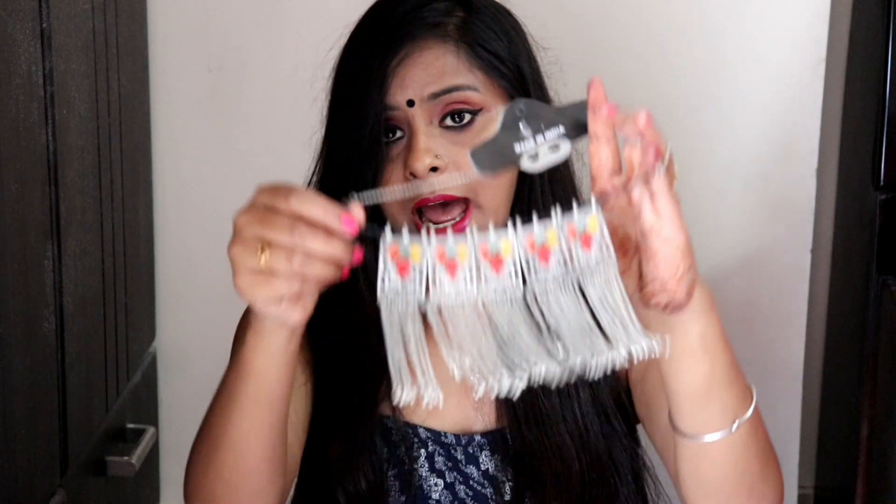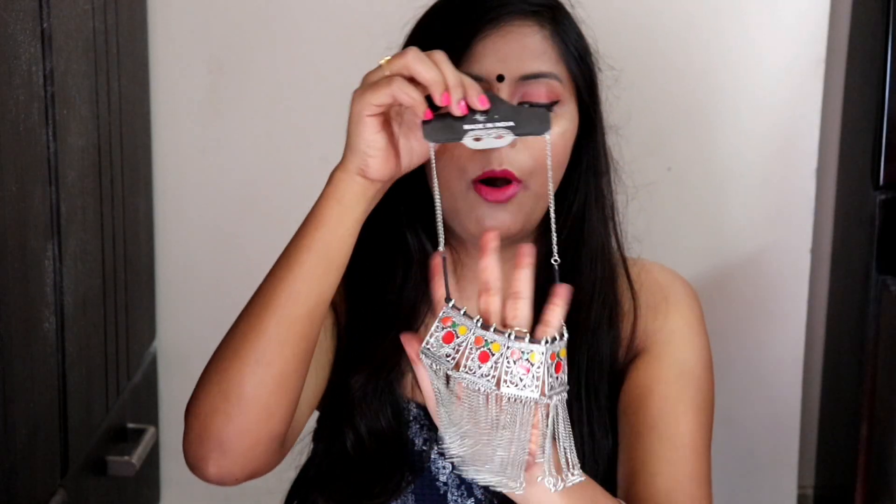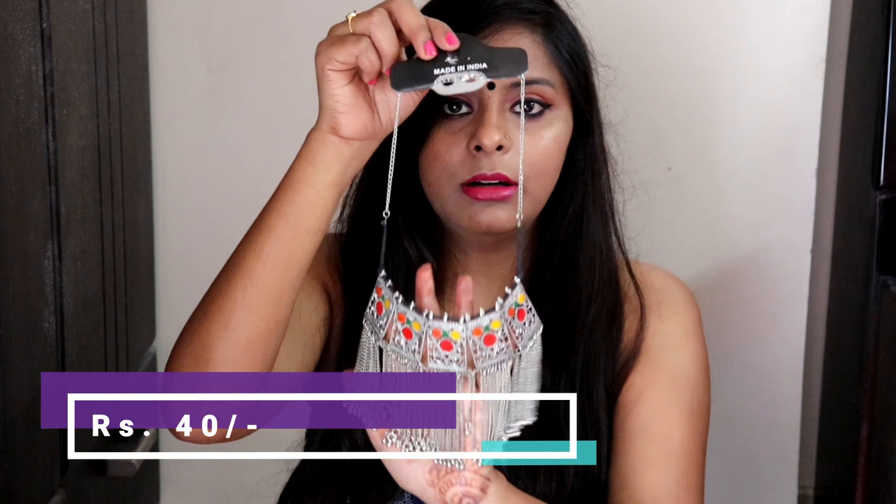After that, I saw a couple of aunties and I bought this — it's also a choker. I bought this for only 40 rupees. Generally, people buy this kind of choker for 100 to 150 rupees. As you can see, it is very beautiful — it looks like it has another layer to it.